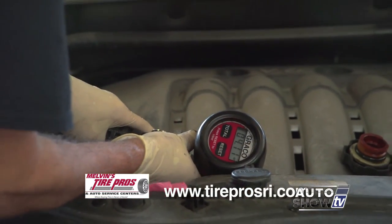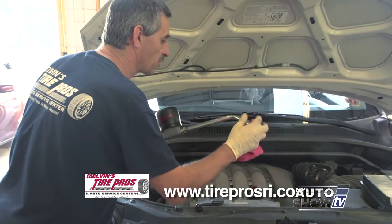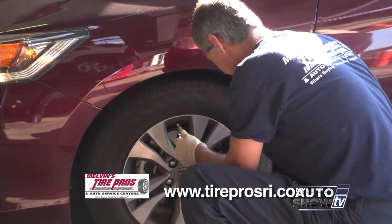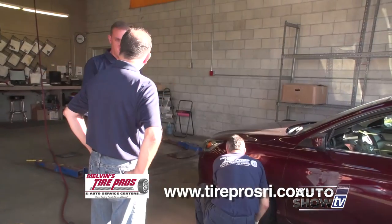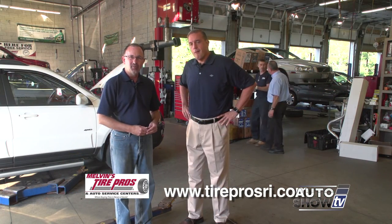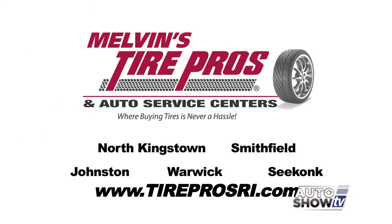Stop by one of our stores — every time we do an oil change, for example, we do a complimentary check. We check all your fluids from washer fluid to coolant, and make sure the temperature on the coolant is going to be valid for the cold weather. Air pressure in the tires is really important this time of year. Getting back to the basics — you're under the hood anyway, why not check that stuff out for your customers? If you need car maintenance, these are the guys you can trust here at Tire Pros, where buying tires and having your car checked is never a hassle.